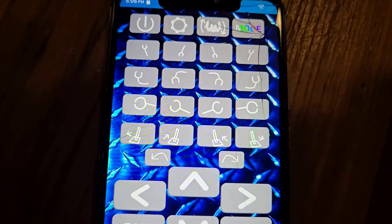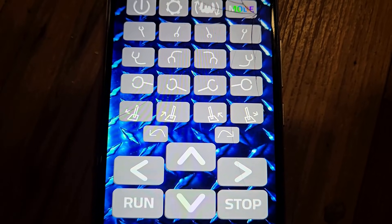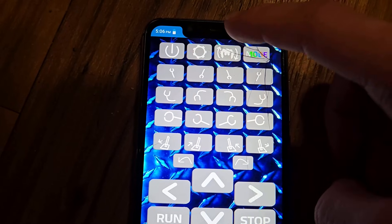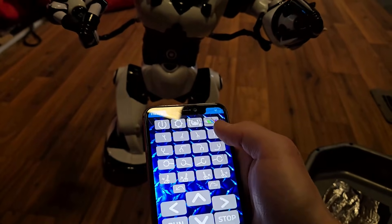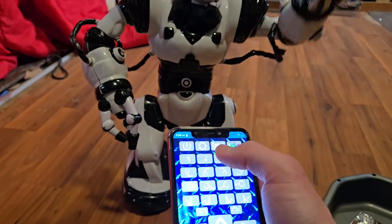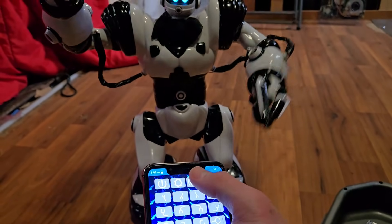There are about 120 functions built into this application — not all of them work yet, but I am working on implementing them. There's a flip button so you can control the robot from the rear or the front and have it still make sense. As you can see, it's controlling that side of him, then we flip him and now it's controlling the right side.